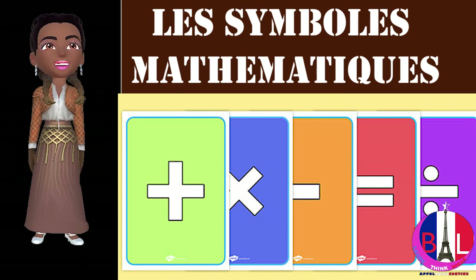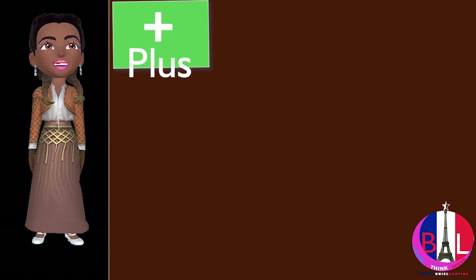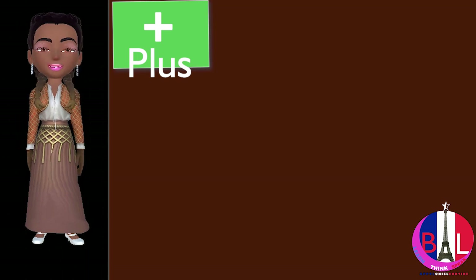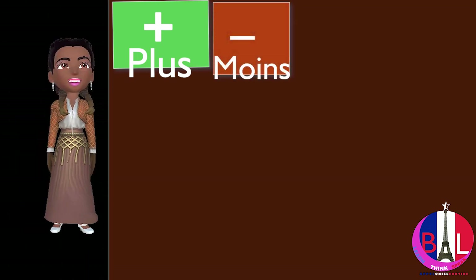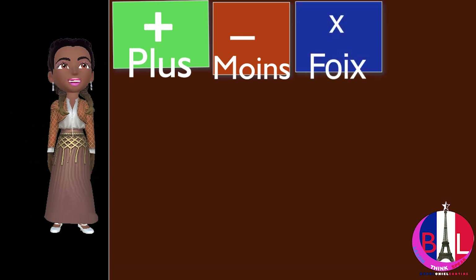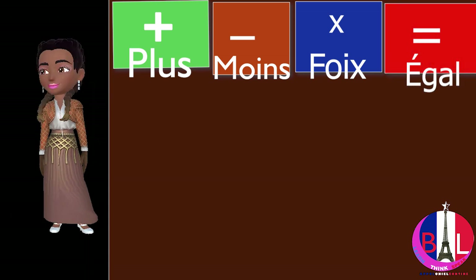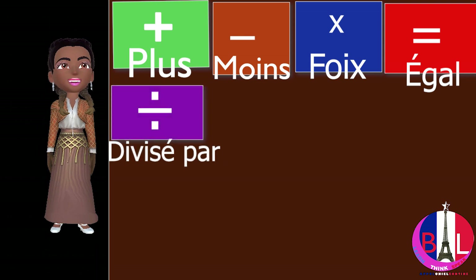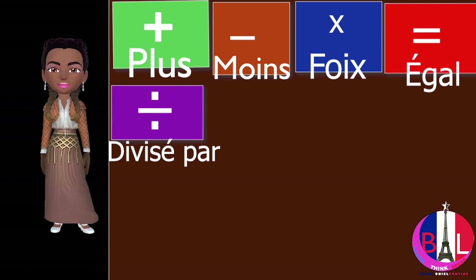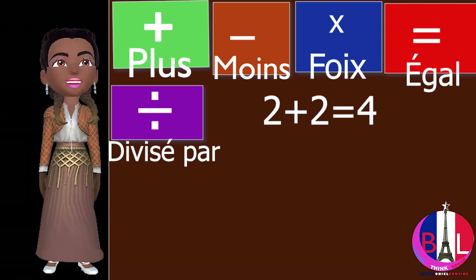The first one is plus. The second one is moins. Next is fois, égale, divisé par. Now let's give some examples: 2 plus 2 égale 4.